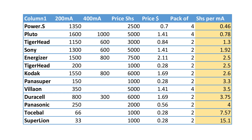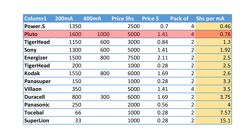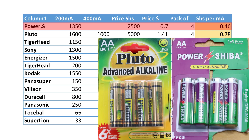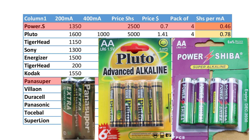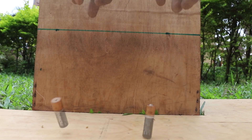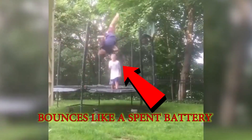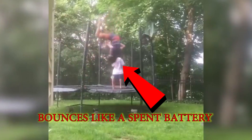If you're still confused by all this, I'll summarize: with no doubt, the battery that offers the best performance is Pluto. But if you consider the prices, the battery that offers the best value for money is PowerShiba. In the category of zinc batteries, Panasuper offers the best value for money. As for the bouncing batteries — spent batteries tend to bounce more than fresh batteries of the same brand. Perhaps next time try bouncing your batteries off the floor before you throw them away, but don't quote me on this — it's not scientific proof.